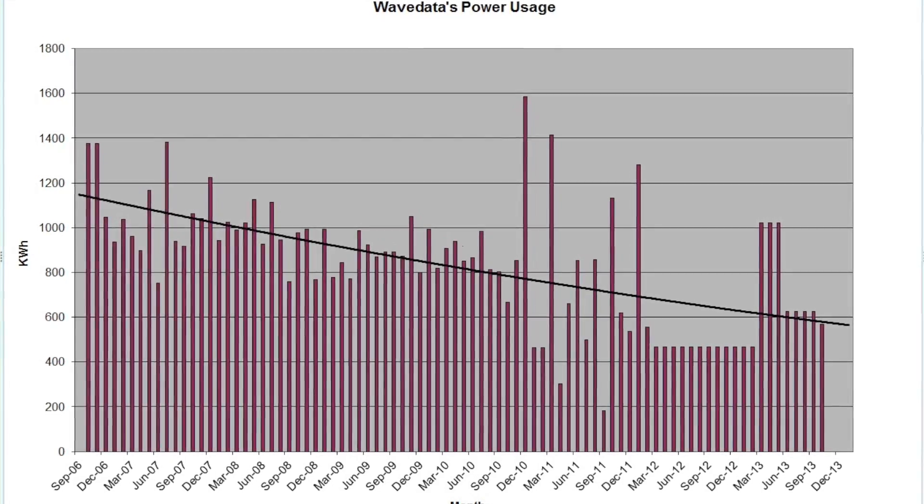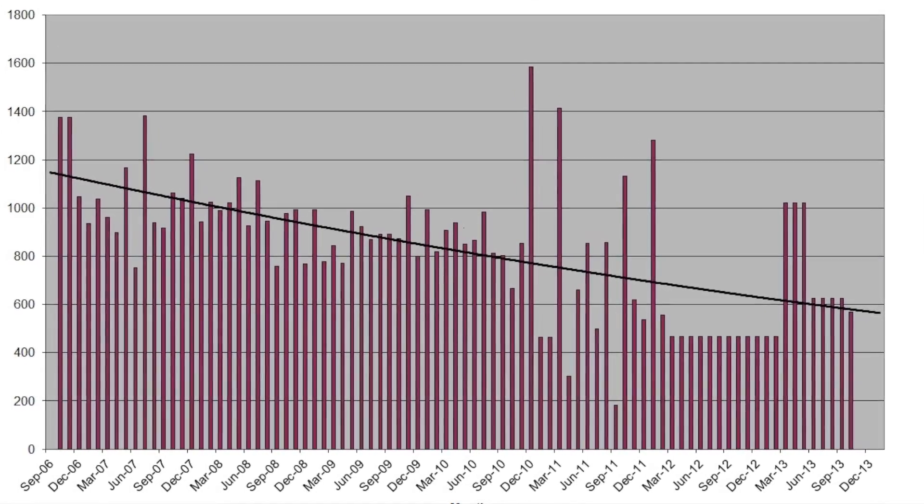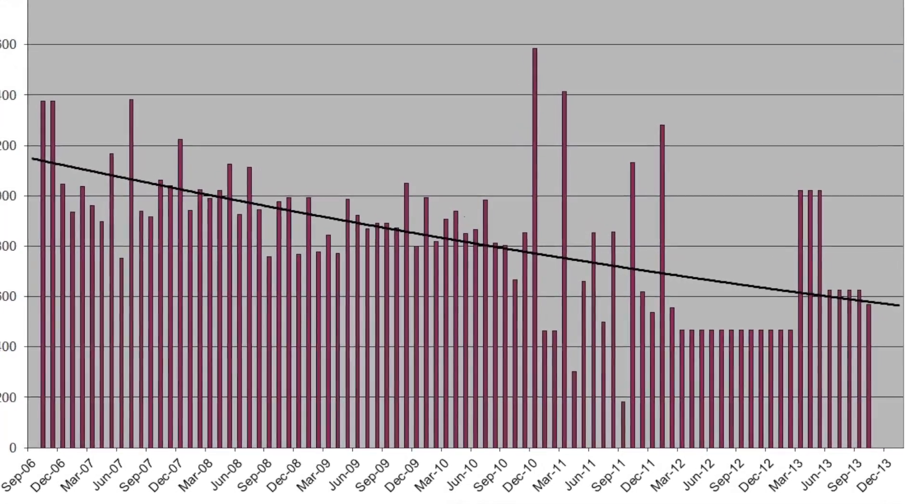The changes we made to try and reduce our carbon footprint were done because we wanted to do it — we thought it was the right way to go. The outcome has actually, over the course of the last five or six years, halved our energy consumption, and so therefore it's halved the cost to us. So the argument for a business doing this is that, in the longer term, it's going to reduce their electricity bills dramatically.